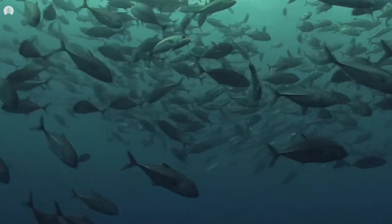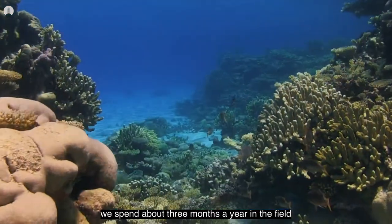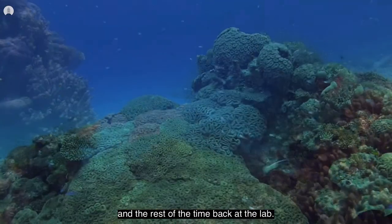On a normal year — not a pandemic year — we spend about three months a year in the field, and the rest of the time back at the lab.